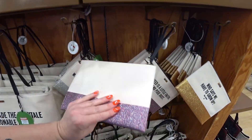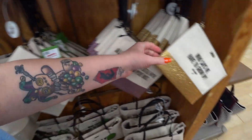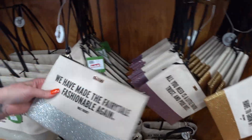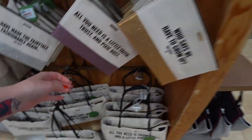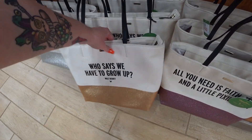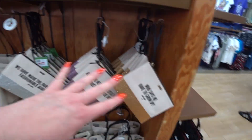So they have the wristlets — I love wristlets. The purple and the silver which we just saw, and then they also have a gold that says 'Who says we have to grow up?' The wristlets are $54.99, they were $98. And then they have the gold tote that also says 'Who says we have to grow up?' So that's silver, gold, and purple in both totes and wristlets.